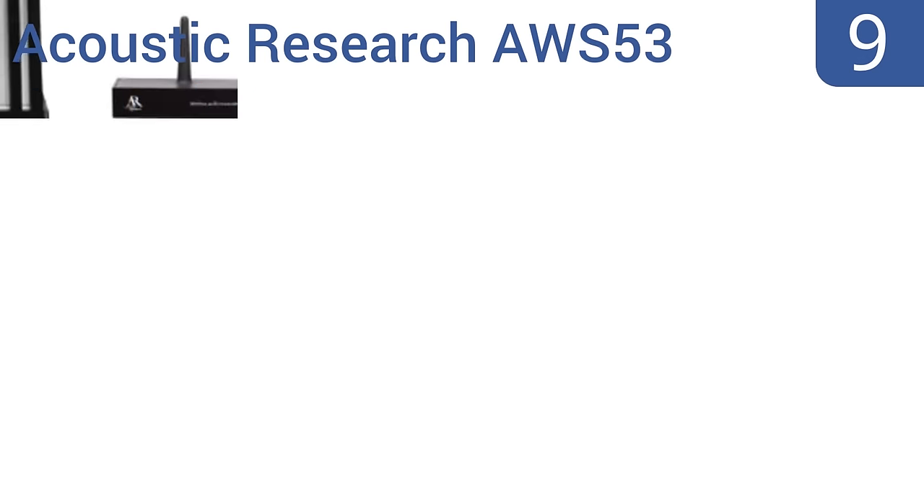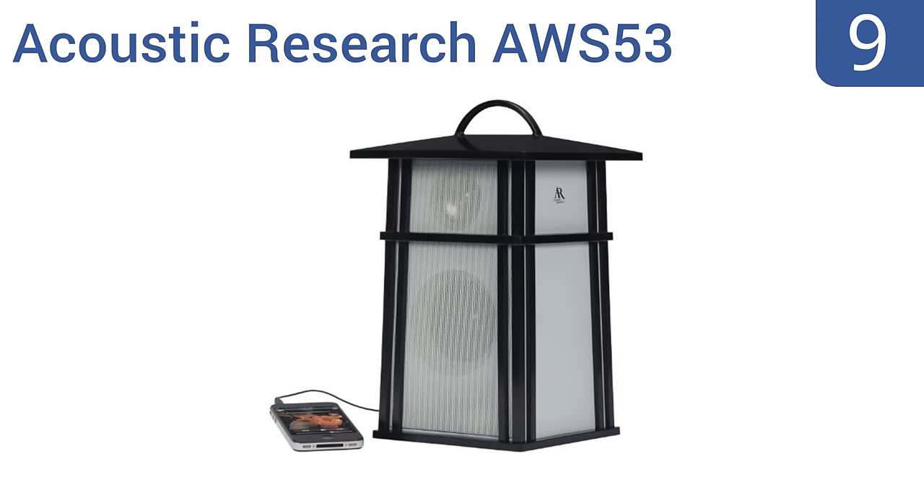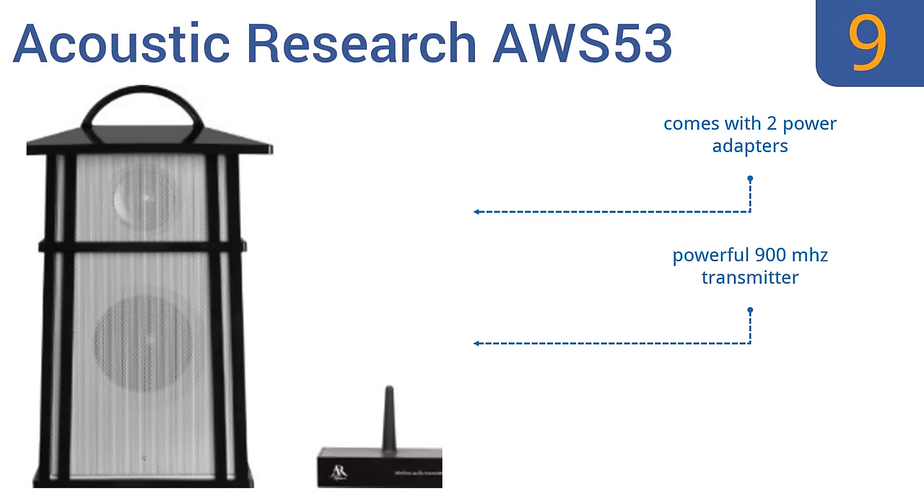At number 9, enjoy your music from up to 100 feet away with the Acoustic Research AWS53. It provides three selectable broadcast frequencies for superior reception and adds an auxiliary input for other wired sources. But its plastic construction is flimsy. It comes with two power adapters and a powerful 900 MHz transmitter. However, the range varies according to the environment.